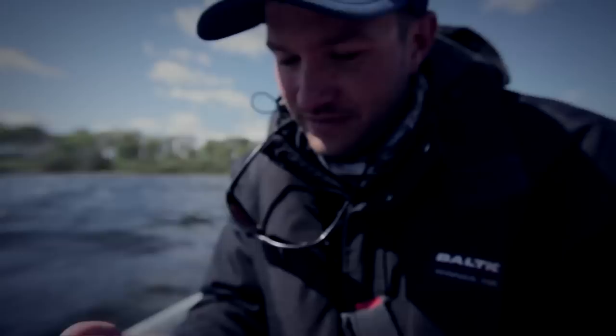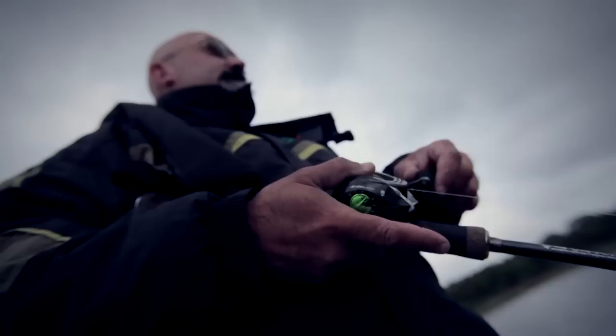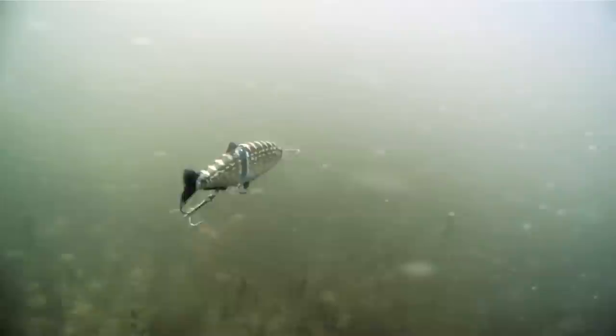On the next fishing trip I'm back on the lake joined by Frederic Julien from France, an expert on fishing with swim baits. We had a fantastic day with lots of fish and Frederic took time to explain tips and tricks for fishing effectively with swim baits.